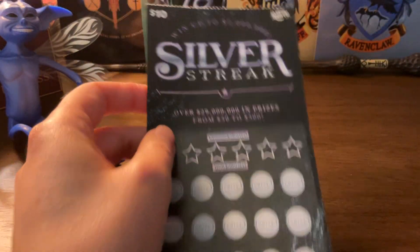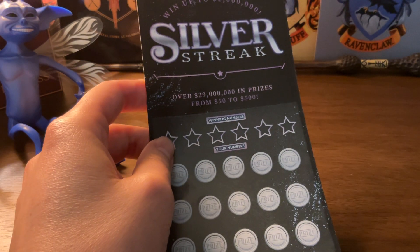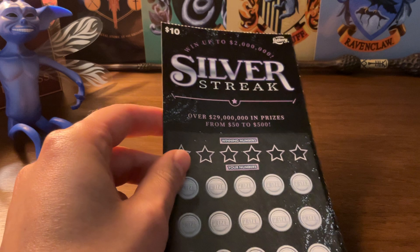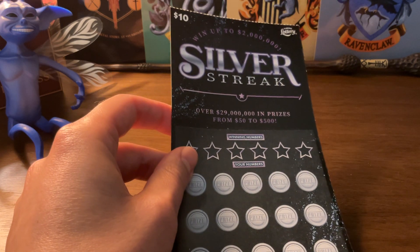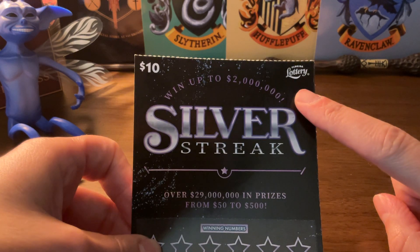And we are back again. Thank you for tuning into my channel, the Mazel Tov Adventures. We're going to scratch off another Silver Streak scratch off here in Florida. This is the Florida Lottery scratch off.